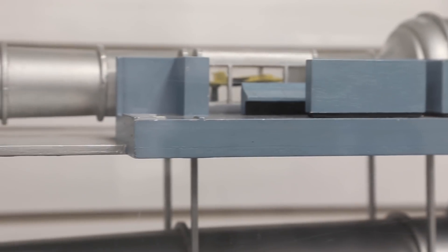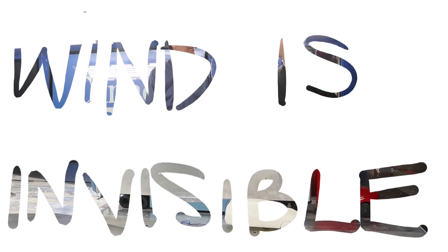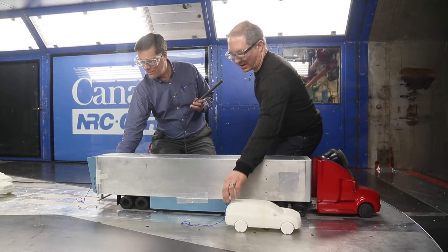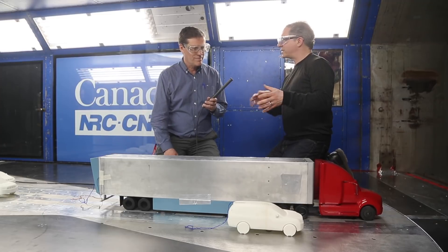We test at about 200 kilometers per hour, which is surprisingly low speed for wind tunnel testing. We can actually visualize what's happening. Typically when doing wind tunnel testing, wind is invisible, so you don't actually see anything — it looks boring. So we've taped little tufts to the back of the various vehicles so that we'll be able to visualize what's happening in the wakes.